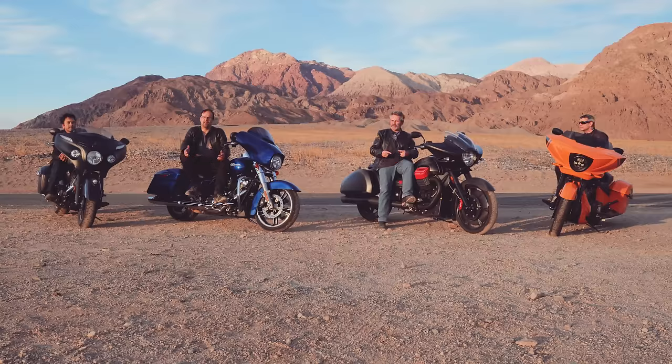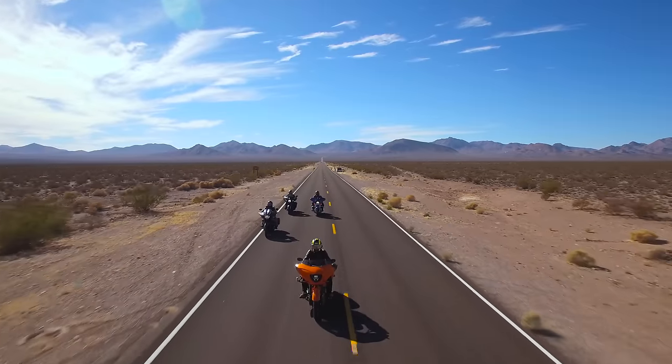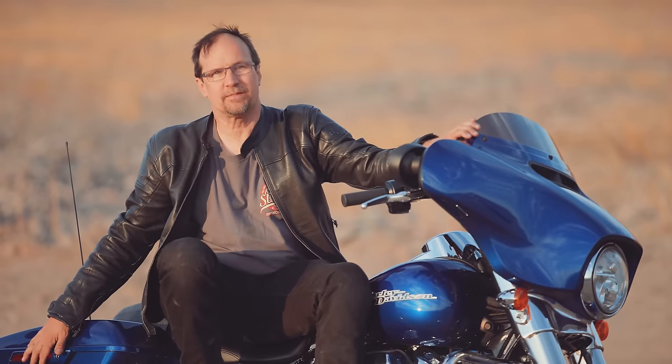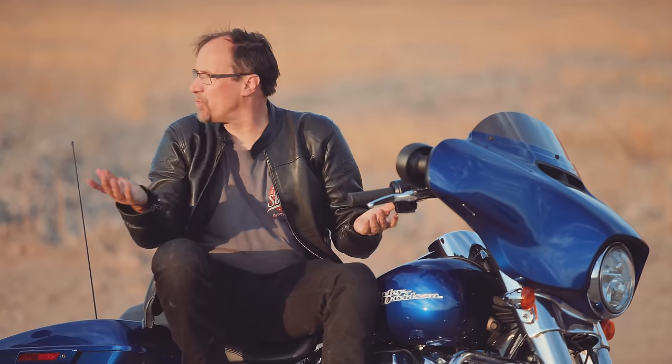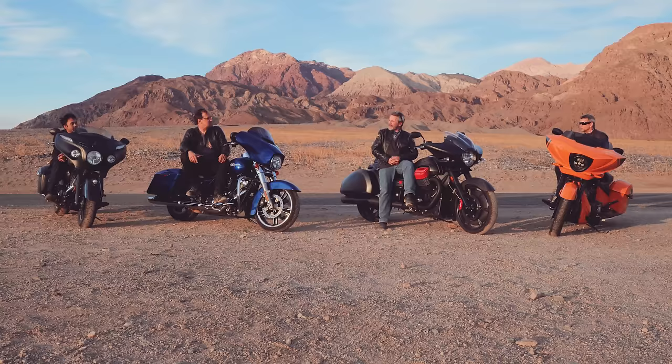Two days of riding all around Death Valley and California's Southwest — we saw some great ghost towns, and most importantly we got a lot of miles in with these bikes. When people think about baggers, they think about wind protection and being able to carry some stuff. So what do you all think about the wind protection on these bikes? John jokes that people actually think about the bags.